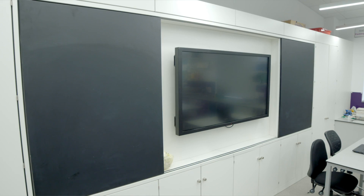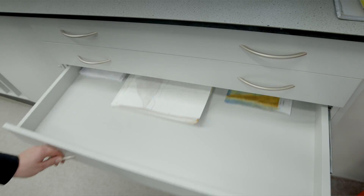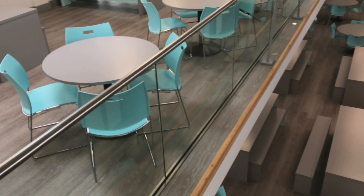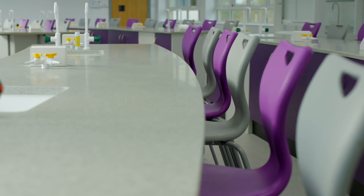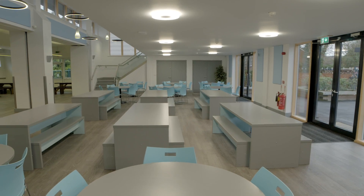The teaching walls and all the storage that Pinnacle put in has worked really well because it keeps everywhere tidy. The dining hall is fantastic and the furniture is still looking as good as it did when it was first put in, and the science labs work really well. The students are really enjoying being in the newly refurbished areas because they're bright, clean and colourful, and they just make learning more fun.